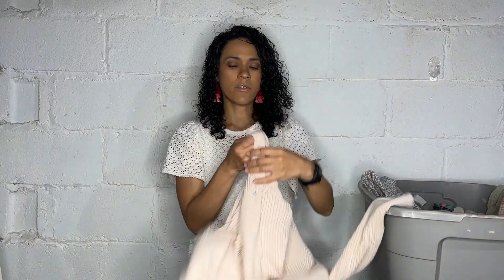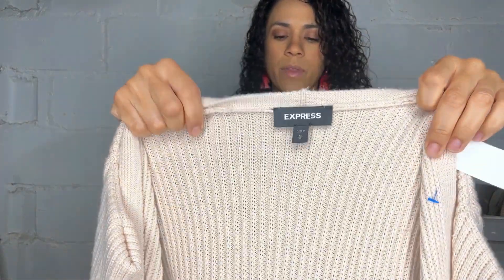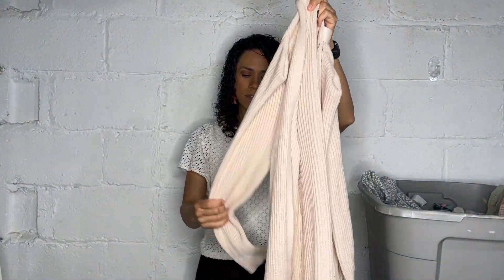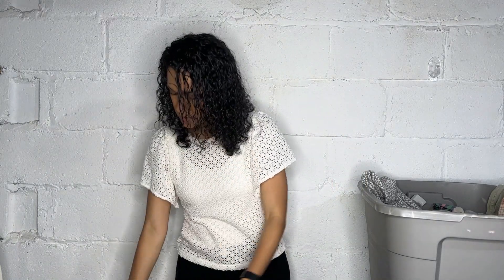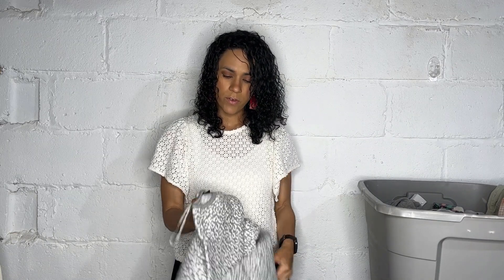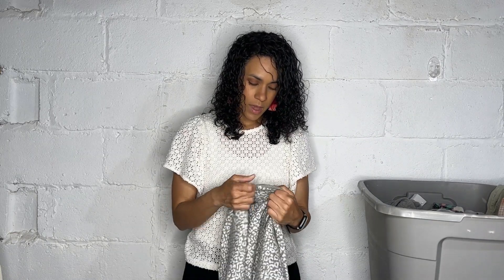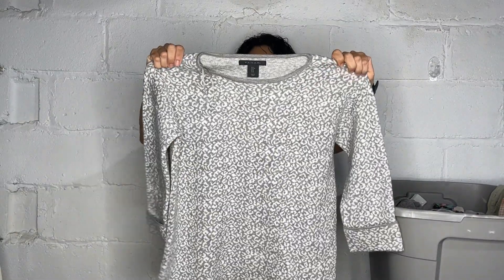Here's another cardigan — this one I picked up for myself. It's a size medium from Express with long sleeves that hit you below the butt. And here's another sweater — this is one of the first items I found. It's a Tahari, size small, gray leopard print — very soft.